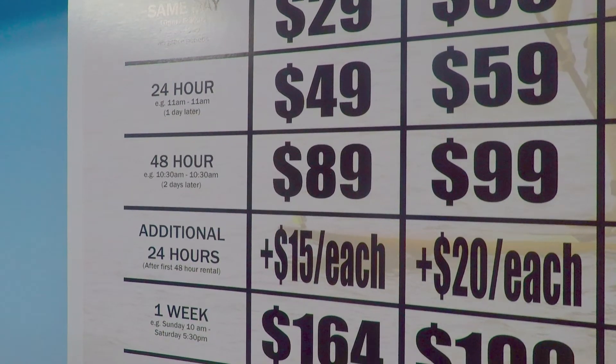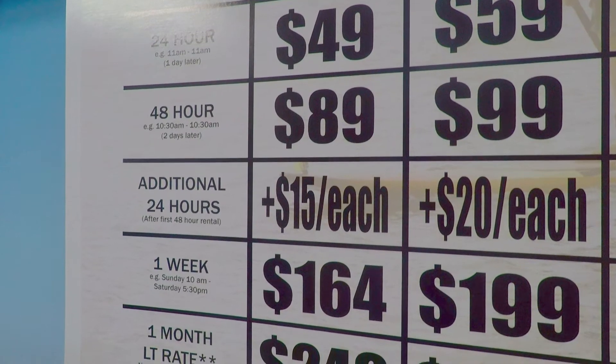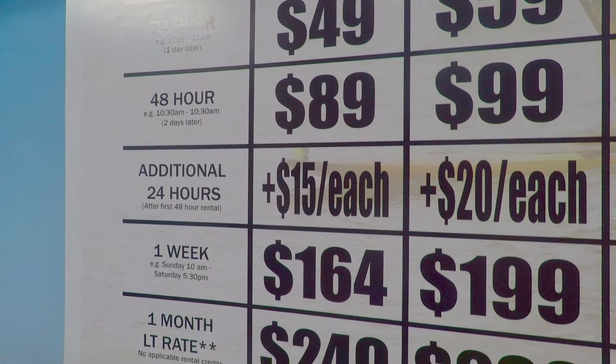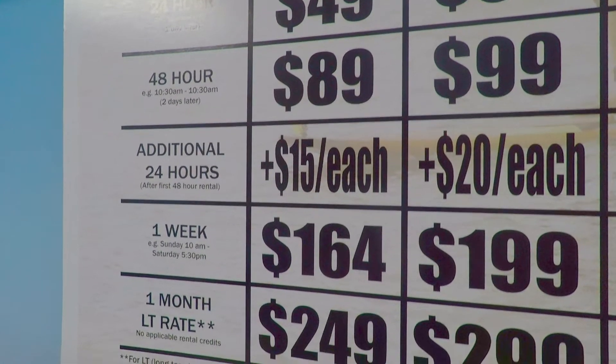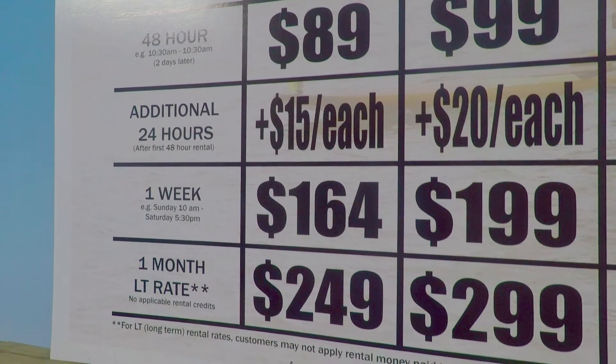The Tough Tech boards rent out for one week at $164. For the epoxies, it's $199 for a week. For a one month rental, a Tough Tech is $249, and a one month rental for epoxies is $299.